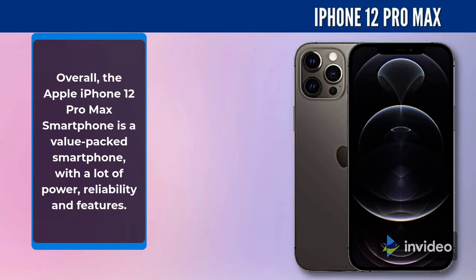Overall, the Apple iPhone 12 Pro Max smartphone is a value-packed smartphone with a lot of power, reliability and features.